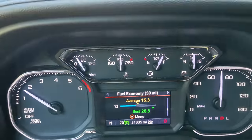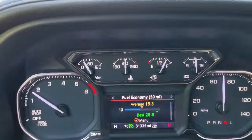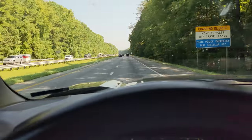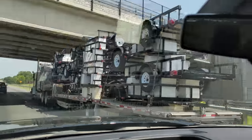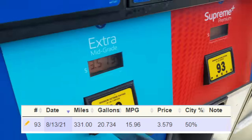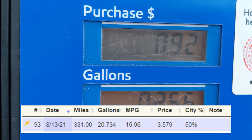This stint of highway driving is being done at 70 mph cruise control and there's a real benefit to running a little bit slower. The truck is definitely out of boost and averaging around 15.3 MPG. After the next 331 miles at 70 mph with 89 octane, the fill-up came to 20.7 gallons for a high of 15.96 miles per gallon. Slower speeds really make a difference.